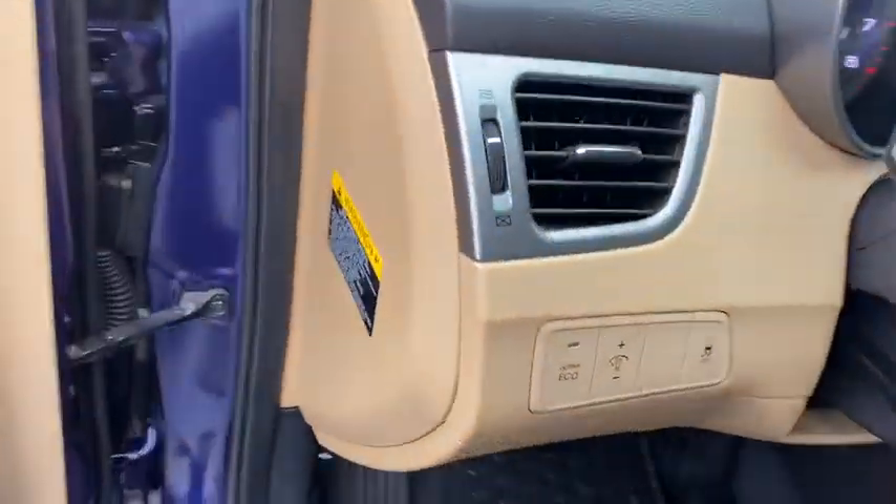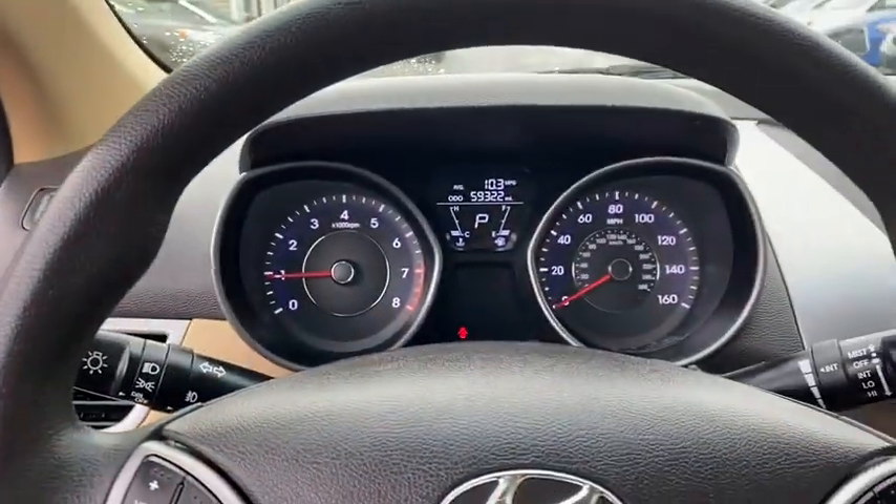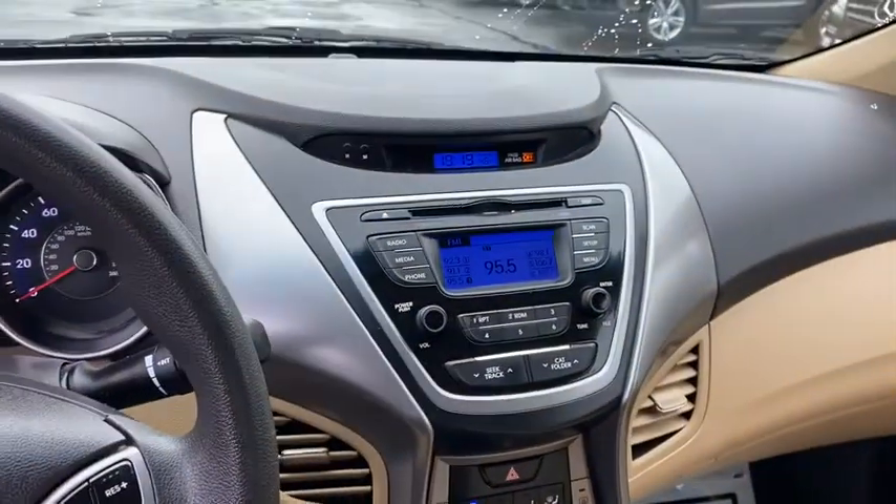Carpeted floor mats, daytime running lights, head-up display, power heated outside mirrors, privacy glass, cargo tray.